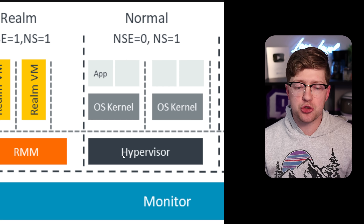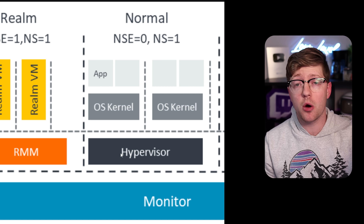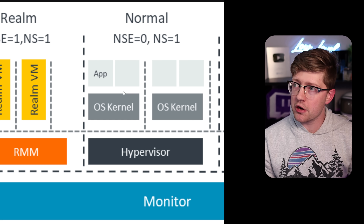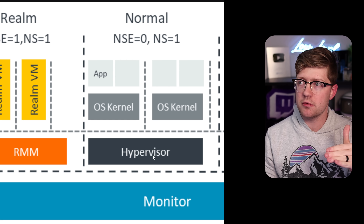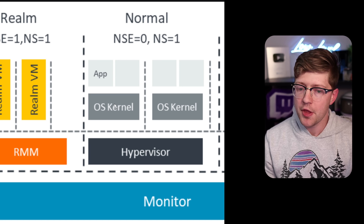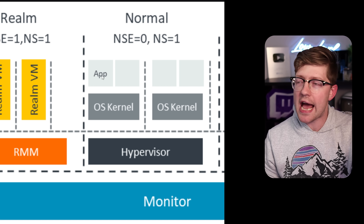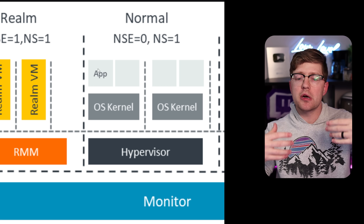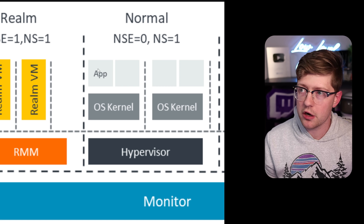If we were to try to do cloud compute with our data in a way that we didn't want people to see what was going on, we couldn't do it with this architecture. Because the hypervisor, being at a higher privilege level, can look into all of the memory of the operating system. And the operating system can look into all the memory of the app. So if we were to put our data in an application being run on Apple private cloud, this would not work.